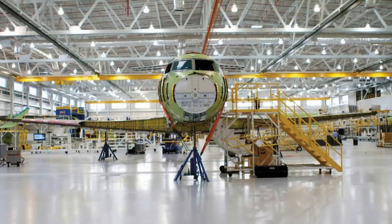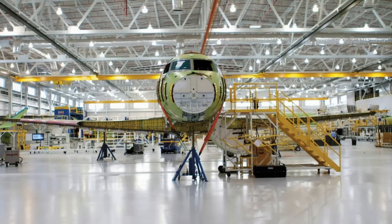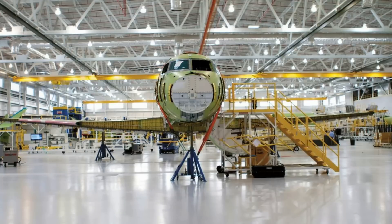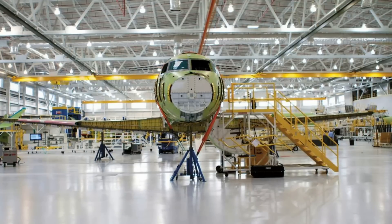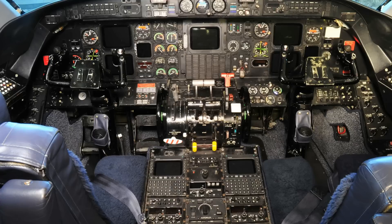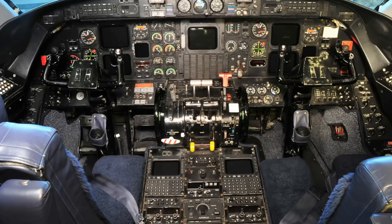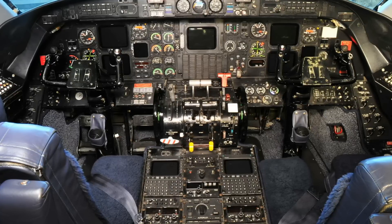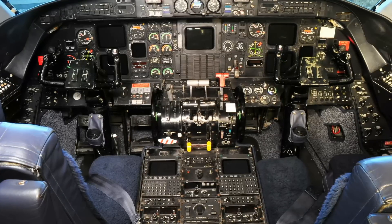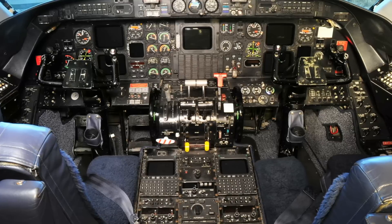Before the G650ER retook the record in April 2019 by flying 8,379 nautical miles (15,518 kilometers) from Singapore to Tucson. Also in May 2014, Gulfstream confirmed that the G650 would be offered to the United States Air Force for its program to replace the E-8C JSTARS air-to-ground surveillance and targeting aircraft.